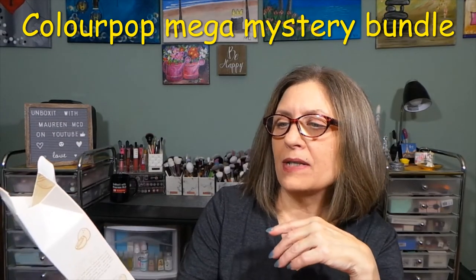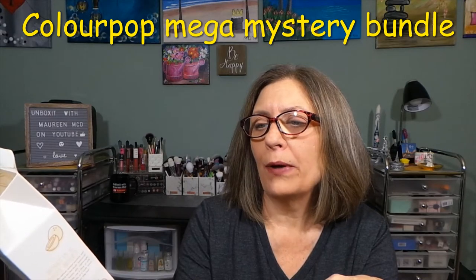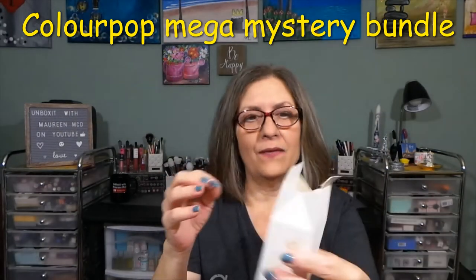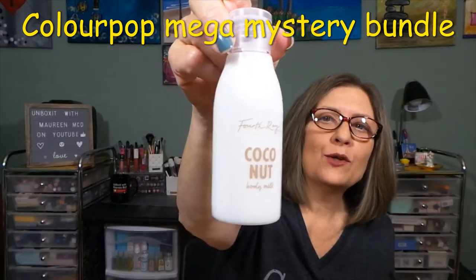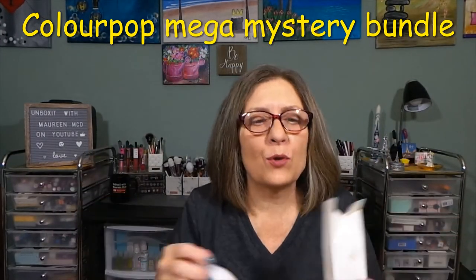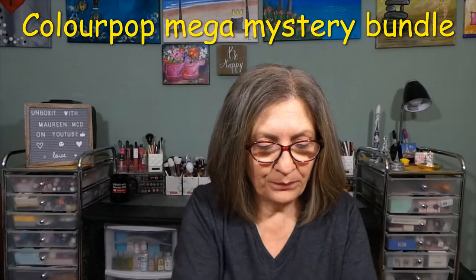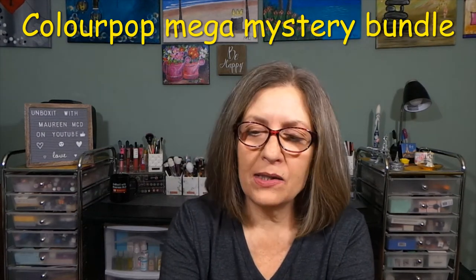The very first product: 4th Ray Beauty is their sister company. From 4th Ray Beauty we have coconut body milk. This was open like this when it came, so I didn't have to open it. You put this on after you get out of the shower while you're still damp, and it absorbs so fast into your body. I love lotion like that. So let's do all the 4th Ray and Soul Body products. This is from Soul Body — their shimmering dry oil.